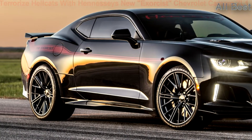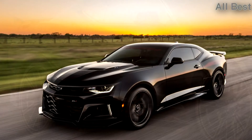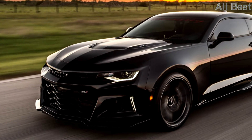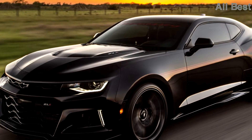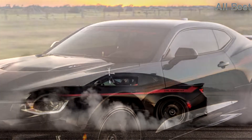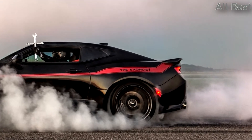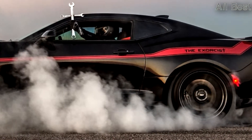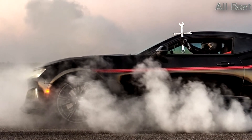The Exorcist packs the same 6.2-liter supercharged LT4 V8 as the regular ZL1, but thanks to a larger supercharger, upgraded intercooler, ported factory heads, aggressive camshaft, long-tube headers, bigger intake system, and reworked ECU, the LT4 now puts out an additional 350 horsepower and 316 pound-feet of torque, for a claimed total of 1,000 horsepower and 966 pound-feet of torque.